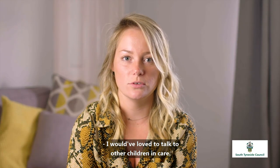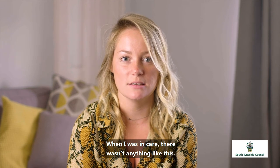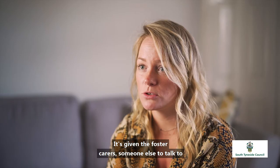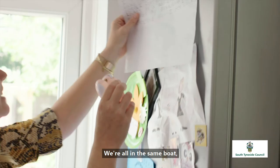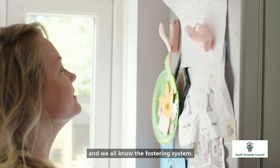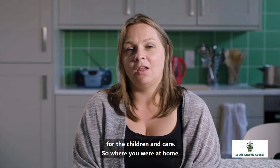I would have loved to have talked to other children in care — when I was in care, there wasn't anything like this. It's giving foster carers someone else to talk to who are going through the same experiences. We're all in the same boat and we all know the fostering system.